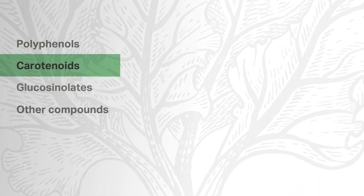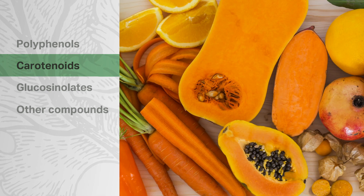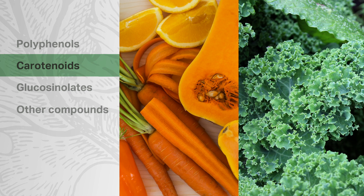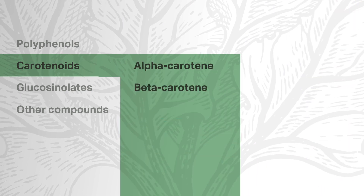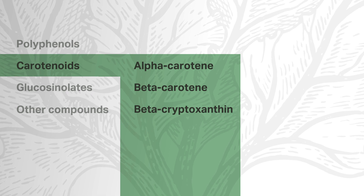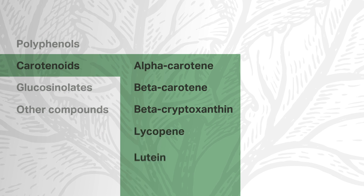Another class of phytonutrient is the carotenoids. Carotenoids are associated with yellow-orange pigments in fruits and vegetables, and can also be found in dark green plant foods, although the green chlorophyll pigments mask the yellow-orange of the carotenoids. Three specific carotenoids — alpha-carotene, beta-carotene, and beta-cryptoxanthin — are thought of as provitamin A compounds that can be converted to have vitamin A activity in the body. These carotenoids differ from preformed vitamin A, or retinoids, because retinoids are already biologically active and need no conversion. There are more than 600 known carotenoids, and among them are lycopene, lutein, and zeaxanthin. Provitamin A carotenoids act as antioxidants, like many other phytonutrients and vitamins.